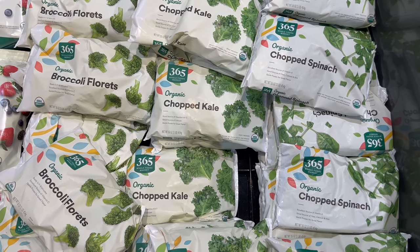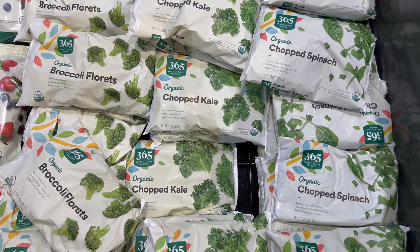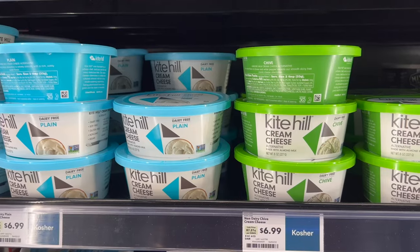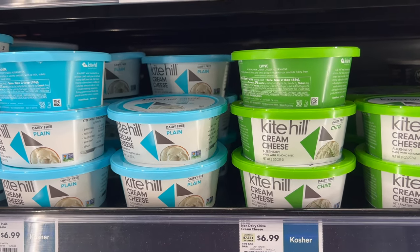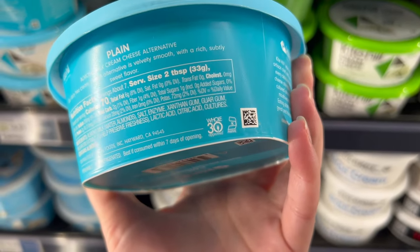Frozen veggies are by far and large my favorite thing. Frozen cauliflower, kale, and spinach are my three favorites, but I basically just throw frozen vegetables into anything — they're a staple. I love Kite Hill cream cheese. I love being able to make omelets with it, and these are Whole30 approved, so check that logo in the bottom right-hand corner.